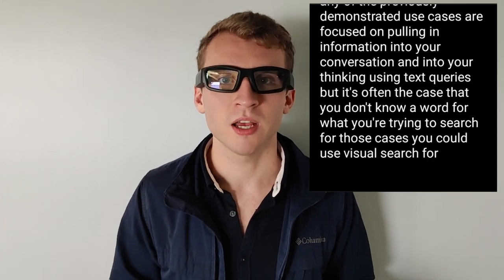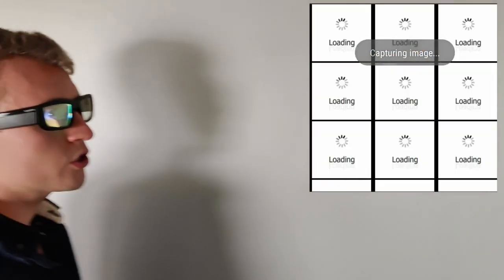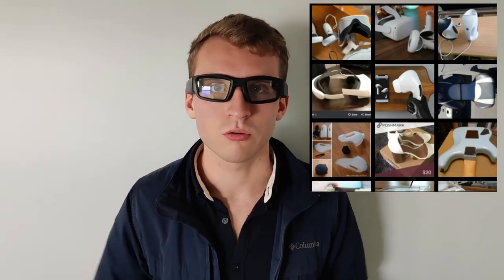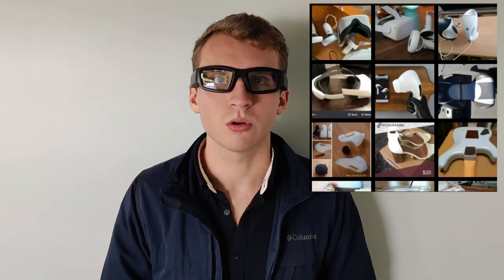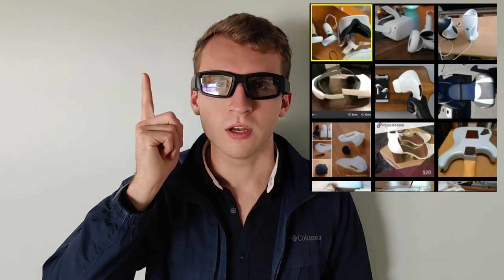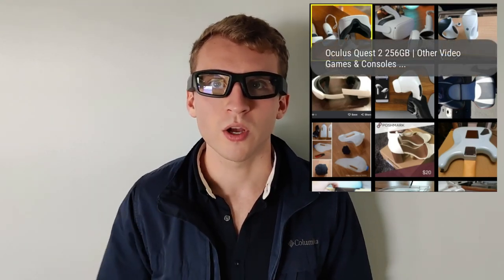For example, I could say: wake word, what am I looking at? The view now switches to a live view of the viewfinder — the view that the camera on my glasses has of the environment. If I were to take an image of this instrument on my desk by tapping the side of the glasses, it will search the web for similar images. I can search through those images and pick which one looks the most like what I just took a picture of, and it will tell me exactly what it is. The first one matches — it's an Oculus Quest 2.